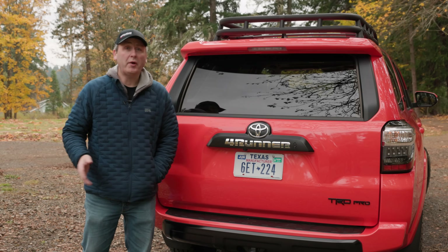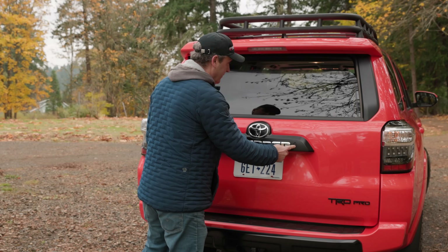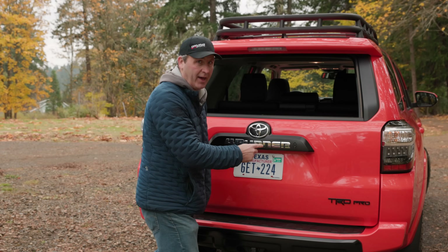Of course, being a 4Runner, it has the trademark rear window action — and I love that.